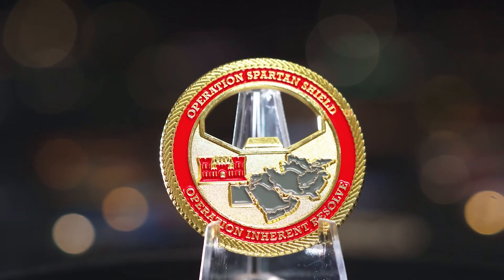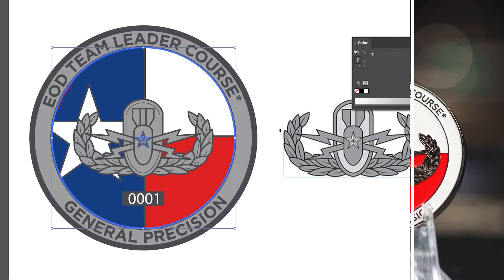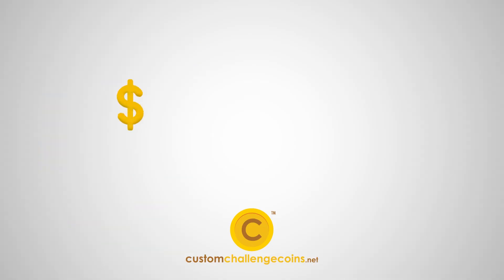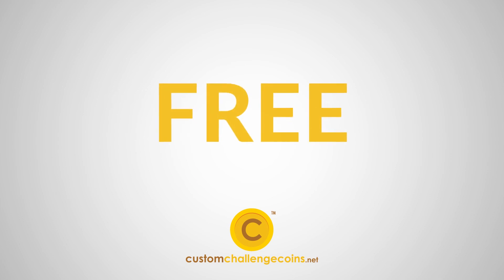When it comes to producing the perfect challenge coins, CustomChallengeCoins.net is here to take your idea and turn it into a reality. Our price quotes, artwork, and shipping are free, making the process transparent and painless.